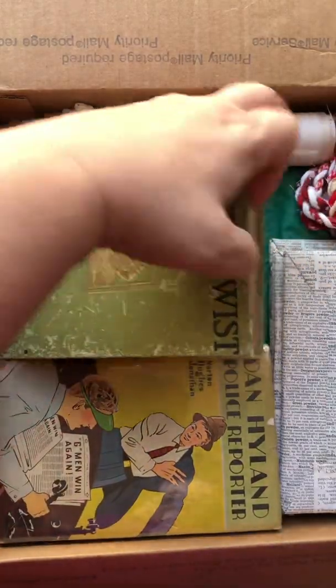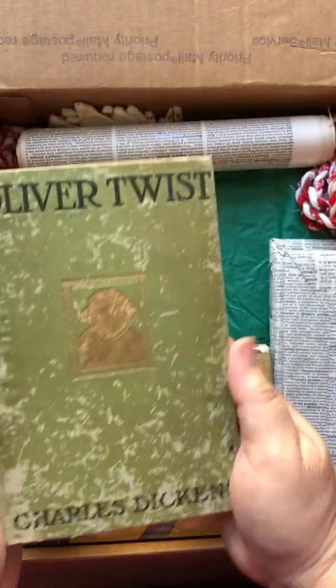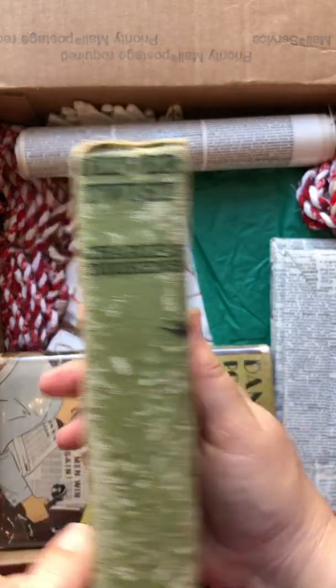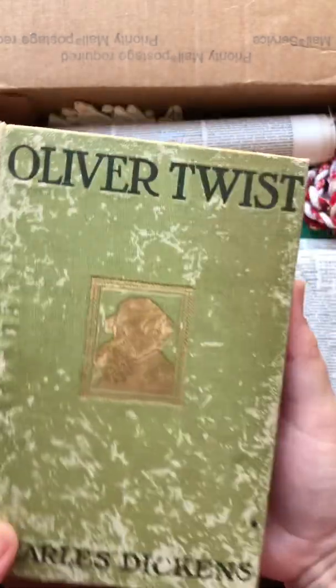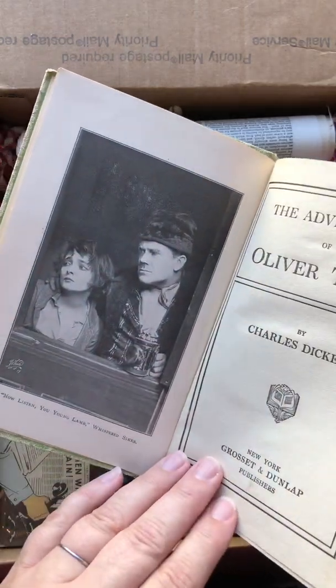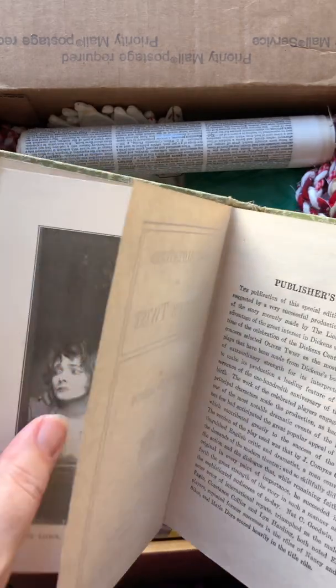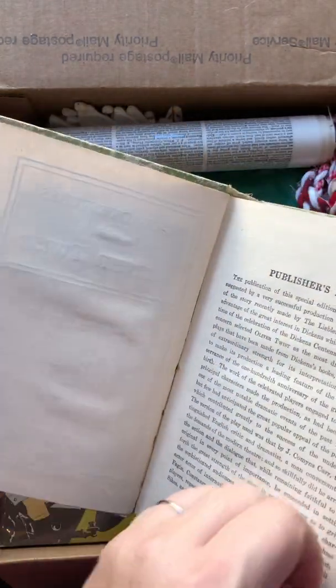Look at how cute is this book! She asked me if I wanted this because it was kind of rough, and I said yes, I do, because it has so much character. I love — you guys, I can't get enough of old books. I'm just obsessed with them.